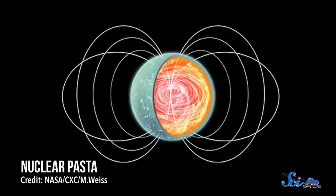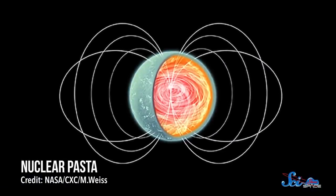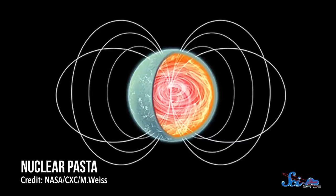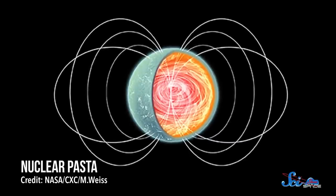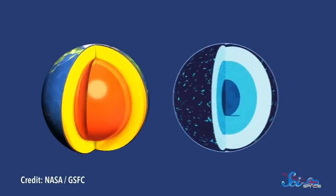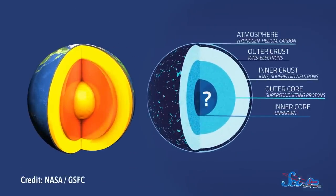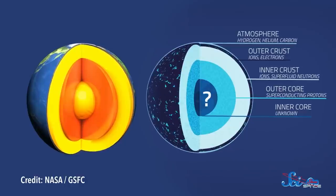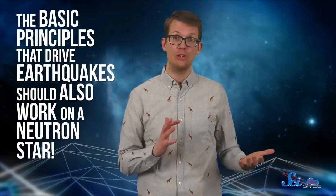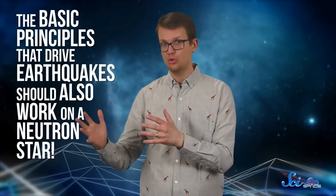Beneath that crust, there's a wobbly layer of what's called nuclear pasta, which may be the most elastic and robust material in the universe — and that's the real name for it! So these features of neutron stars are weirdly analogous to the Earth's crust and mantle: there is a slightly squishier, more mobile layer underneath a relatively brittle one. Which means that the basic principles that drive earthquakes should also work on a neutron star, and that just might help explain something astronomers so far have no explanation for.